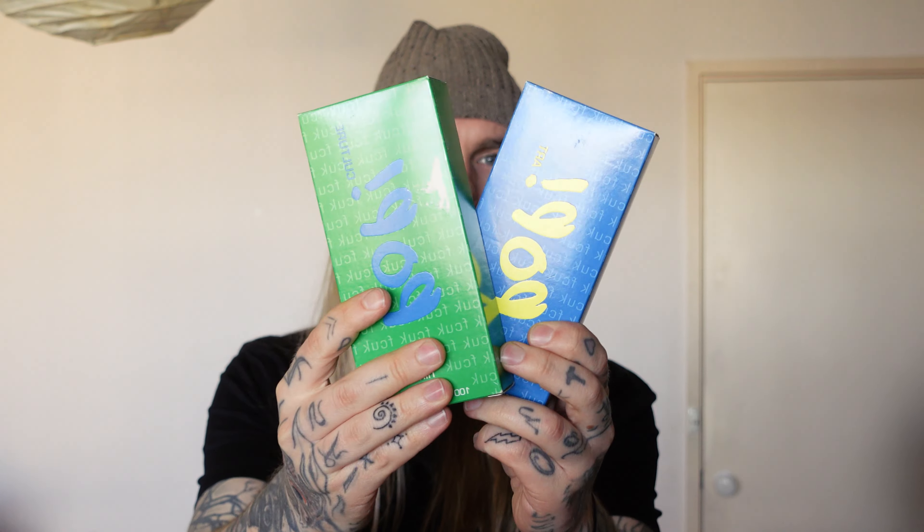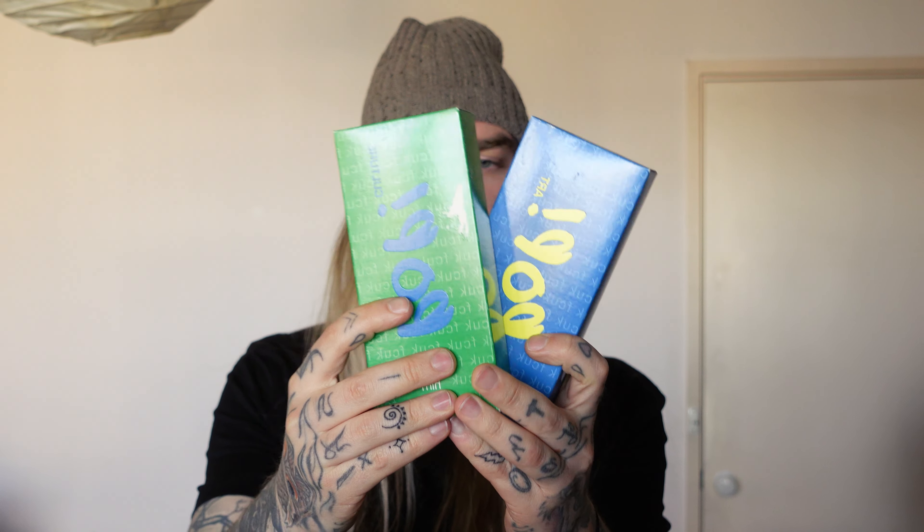So we've got a couple of French Connection fragrances here — Pop Culture and Pop Art. These are fresh, clean, a little generic, and they're going to set you back $15 Australian. Performance is average.